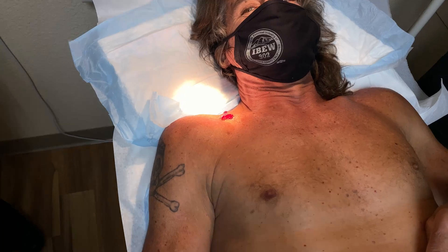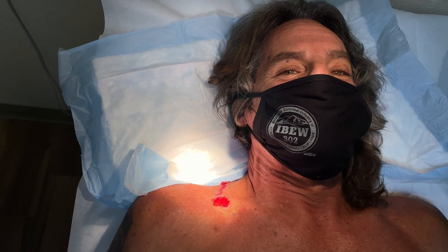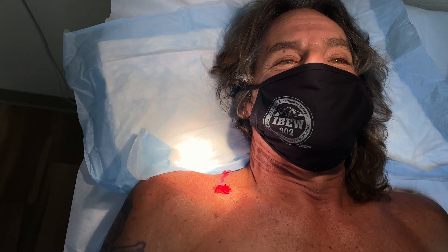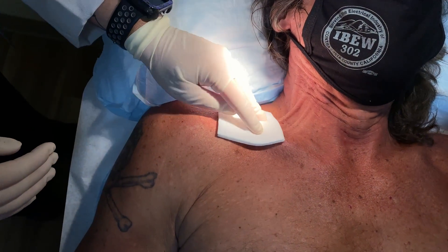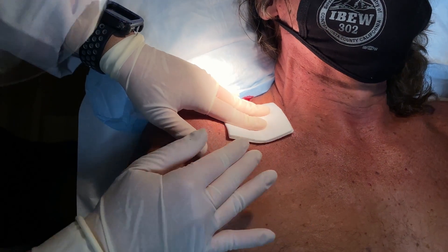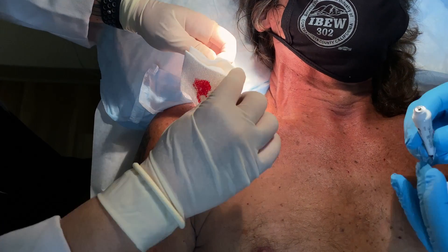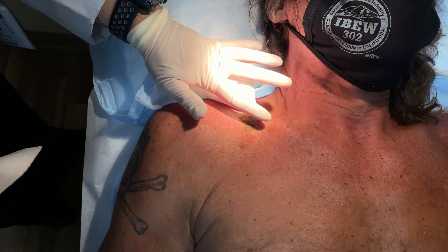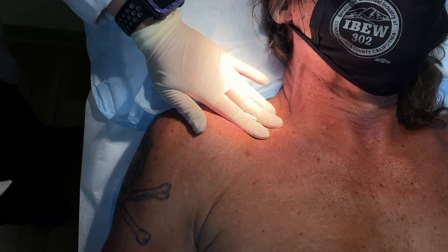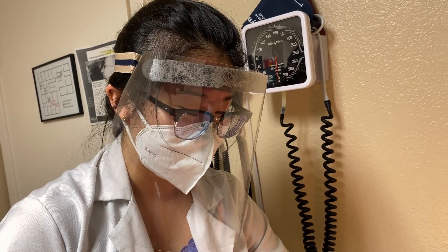All right, I'm going to get rid of this. No pain. No pain? None. Oh, perfect. That was the wound seal, and I'm just going to hold on to it for a minute to make sure it scabs up, and then we'll be good to go.